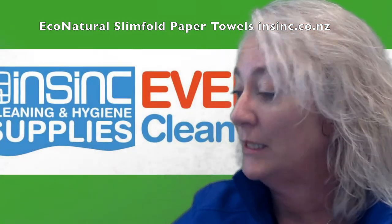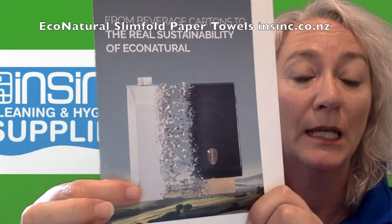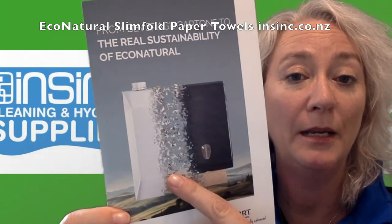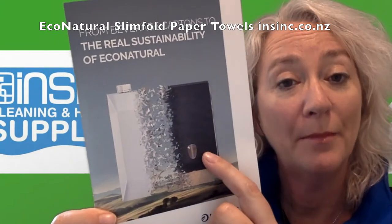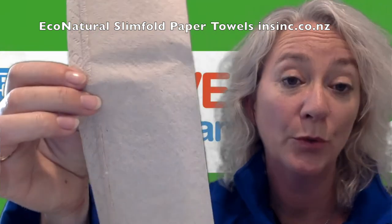Leucart separates out the beverage cartons from juice and milk etc., and they take the polyethylene and the aluminium and make dispensers for using paper towels. The cellulose fibre goes into the actual paper towel, toilet paper, and other paper products.